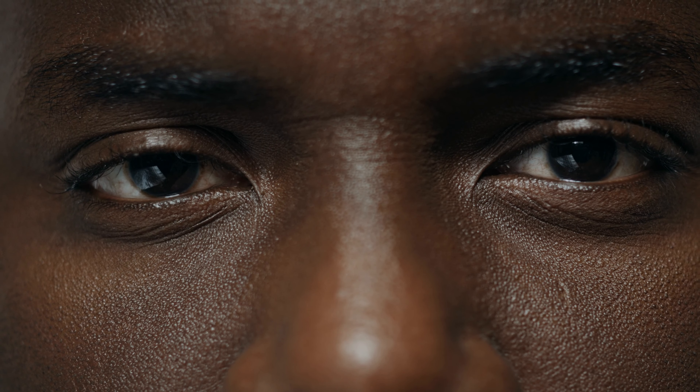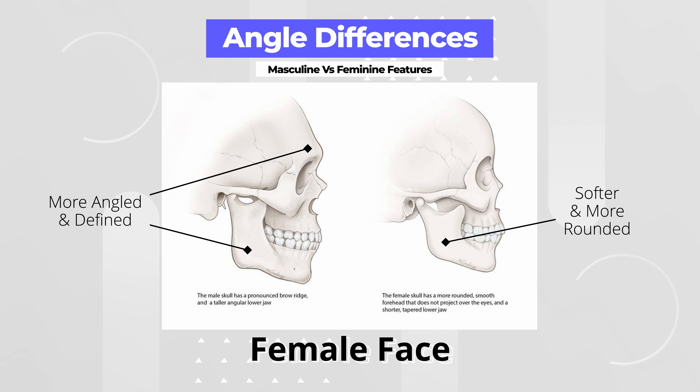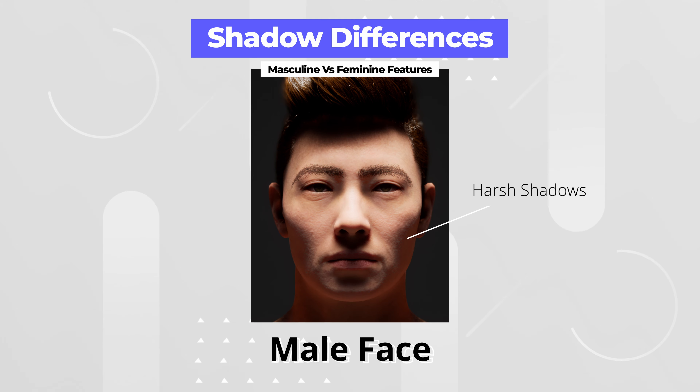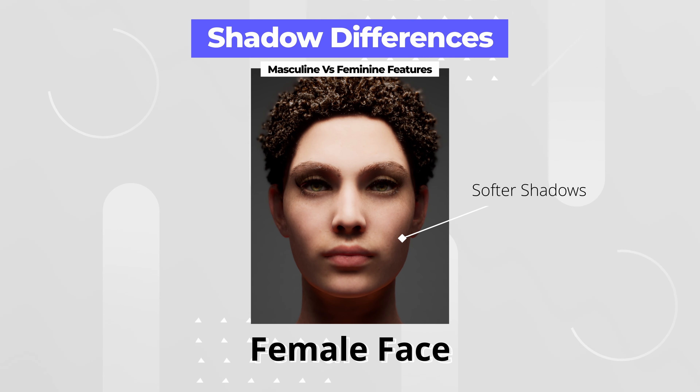There are a number of facial features that make someone's face look more masculine and contribute to overall attractiveness. Generally speaking, a masculine face is more angular and defined, whereas the angles in a female's face are softer and more rounded. The shadows cast on a male's face are harsh, but in a female face these shadows are softer.